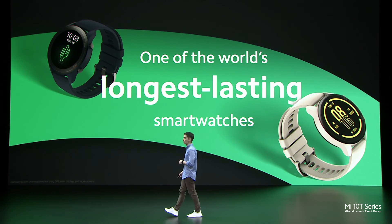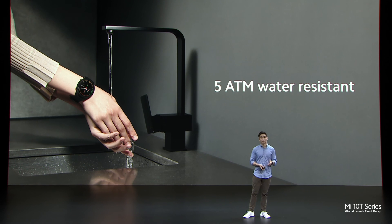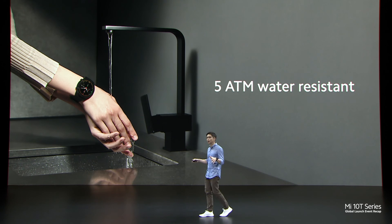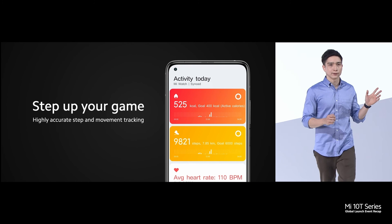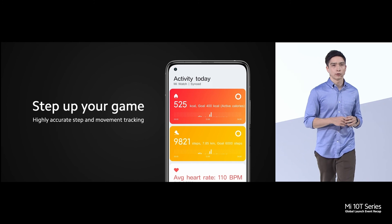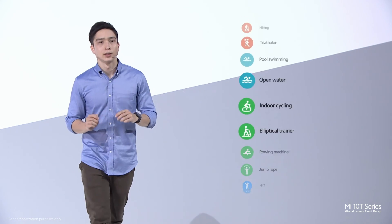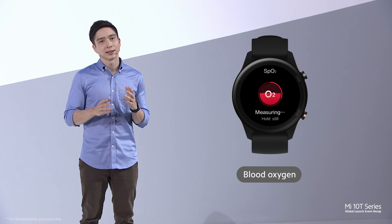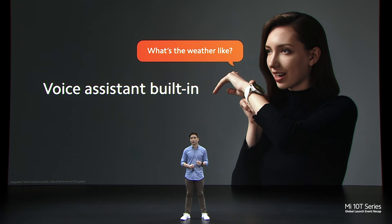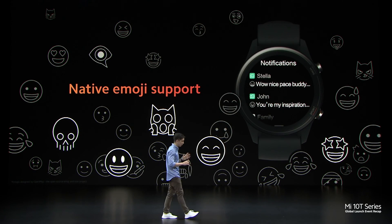Mi Watch is also one of the longest-lasting smartwatches on the market, with up to 16 days of battery life. With 5 ATM water resistance, you really don't have to take it off. It has highly accurate step and movement tracking and can even give you a graph showing a general picture of how you've been performing throughout the week. 17 precisely tuned professional sports modes are available for even more accurate tracking and training. One increasingly important statistic is blood oxygen level, so we've included SpO2 monitoring. Mi Watch comes with a built-in voice assistant so you can check the weather, set alarms, and control your AIoT devices. It also has a built-in camera shutter mode and supports emojis for all of your notifications.